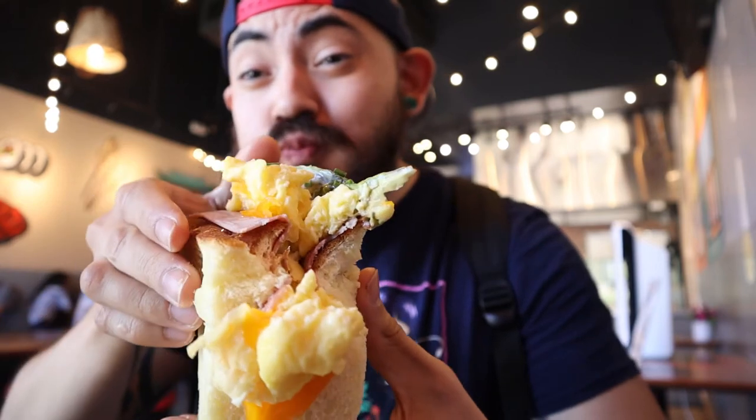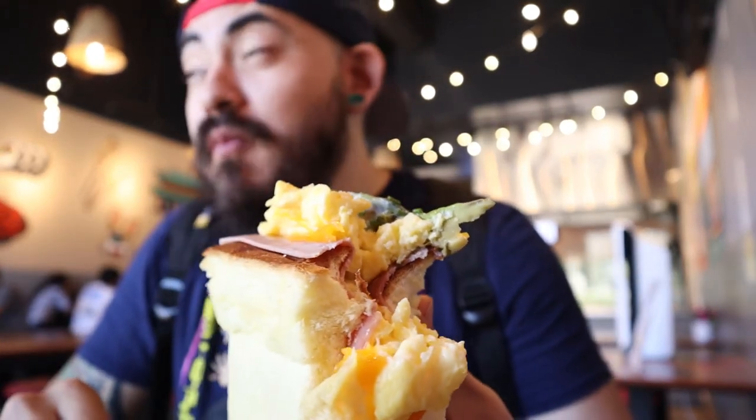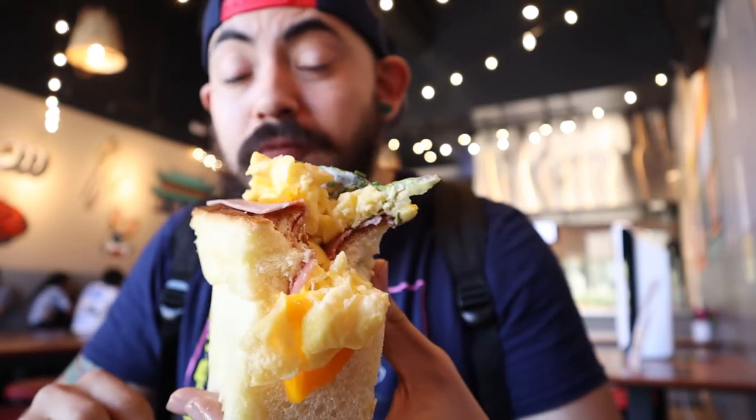I'm just going to go in — probably gonna make a mess but here we go. If this isn't the ultimate breakfast sandwich I don't know what is. I don't want to have anything else for breakfast ever again after this — I think this ruined breakfast sandwiches for me completely, and that's a good thing. The ham is really good, the eggs are really fluffy and nice, the avocado is always good — you can't miss with avocado. What I thought was mayo on top is kind of like a sweet sauce.